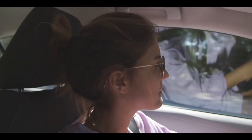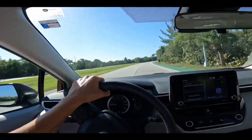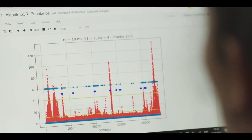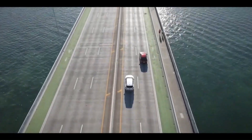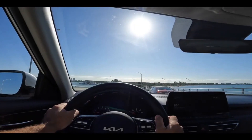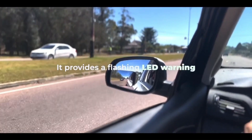A driver can generally turn this system on or off using a control panel button or a driver interface command in the vehicle's infotainment system. When turned on, BSM is generally operational at speeds greater than approximately 20 miles per hour. When a passing vehicle approaches and potentially enters a blind spot on either side of the car, BSM advises the driver of the vehicle's presence.